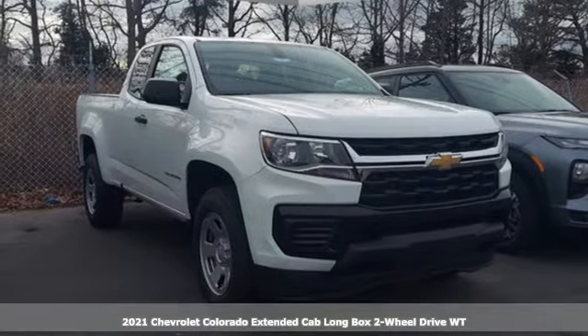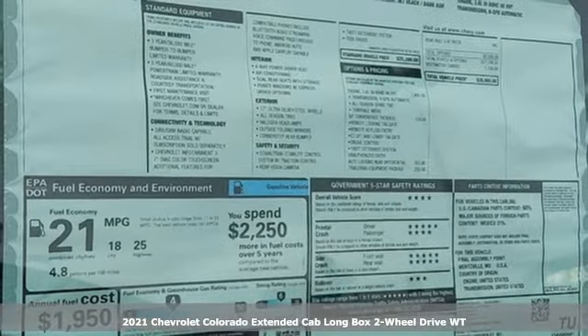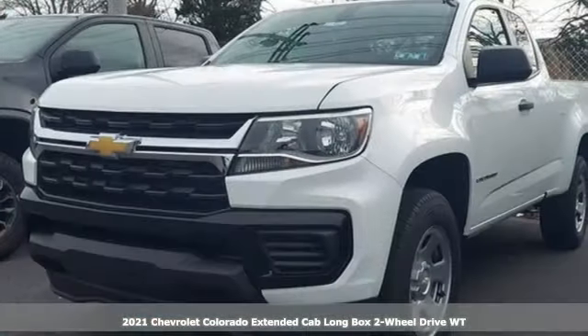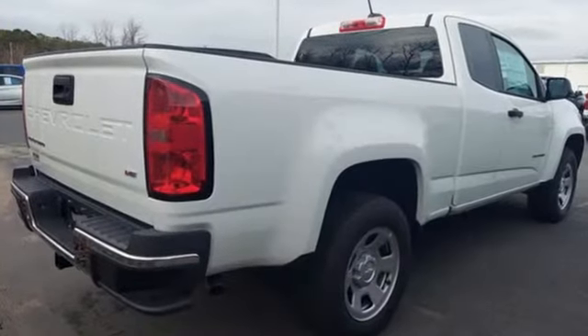Here's a new 2021 Chevrolet Colorado. Whether you're downtown or off-road, this truck provides torque and efficiency no other midsize pickup can match. It's equipped for all your driving needs and wants.